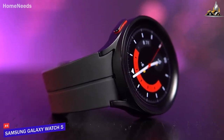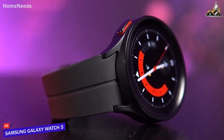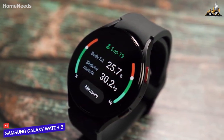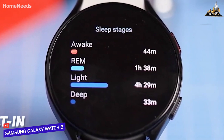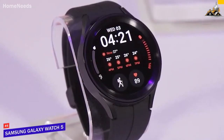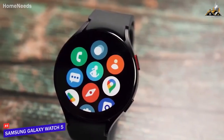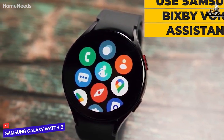Next on the list is the Samsung Galaxy Watch 5, my choice for the best Android smartwatch. The Samsung Galaxy Watch 5 is a top-of-the-line smartwatch that is perfect for Android users. It is packed with a variety of features that make it stand out. The built-in GPS allows for accurate tracking of your location and movement, while the heart rate monitor and sleep tracking provide valuable insight into your health. The sapphire crystal display is beautiful and vibrant, making it easy to see your notifications. You can also use Samsung Pay to make payments from your wrist, and use Samsung Bixby Voice Assistant to control the watch and access information.